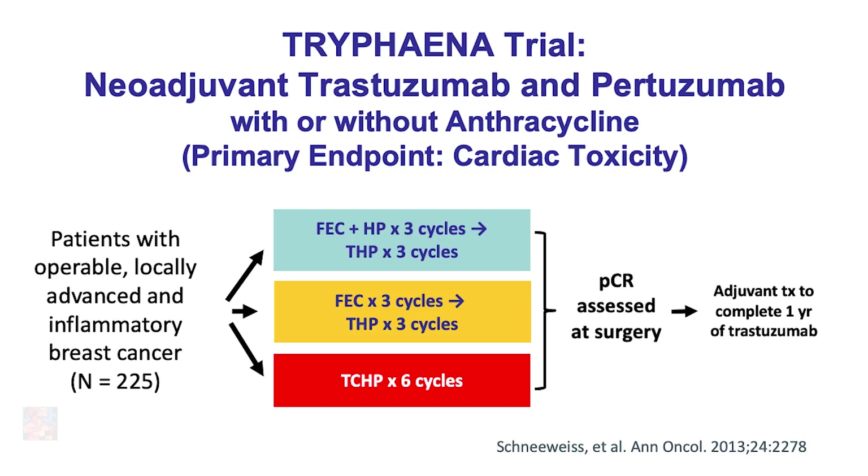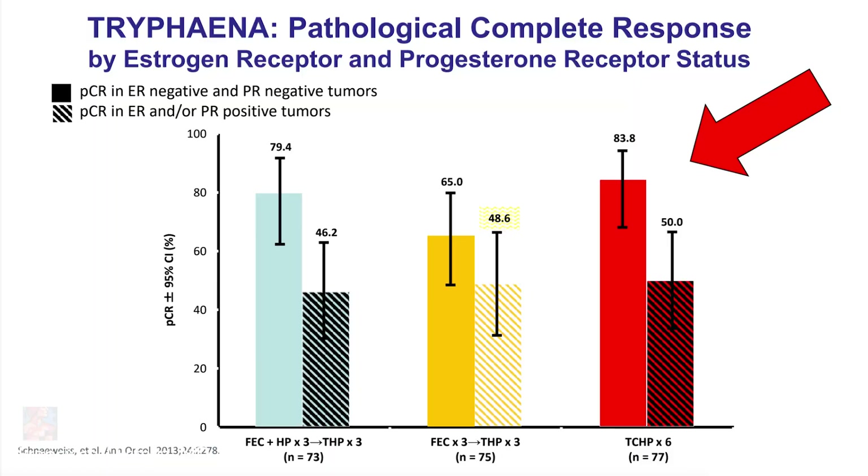In the TRYPHAENA study, patients were randomized to three different groups. One group received anthracycline therapy — fluorouracil, epirubicin, and cyclophosphamide — in combination with trastuzumab and pertuzumab. Another group received the anthracycline sequence with taxane, trastuzumab, and pertuzumab — but both groups had anthracycline therapy, which may increase the risk of heart failure. The third group was treated with TCHP — docetaxel, carboplatin, trastuzumab, and pertuzumab — without an anthracycline, and in that group the pathologic complete response was quite high, especially in patients with estrogen receptor and progesterone receptor negative tumors.